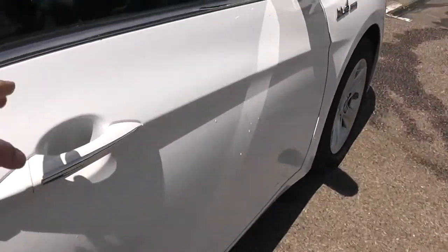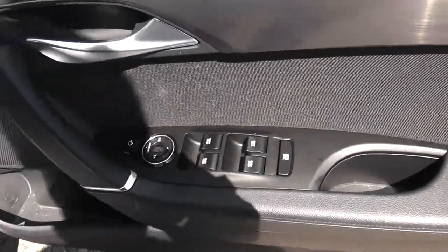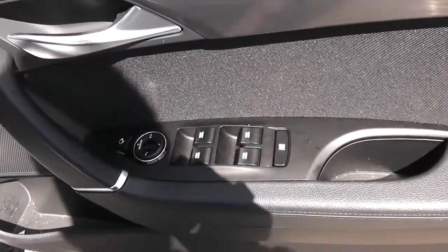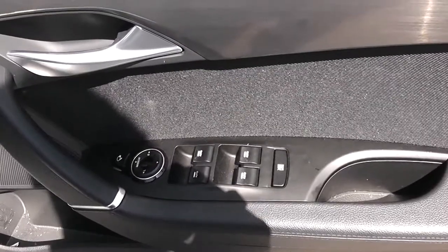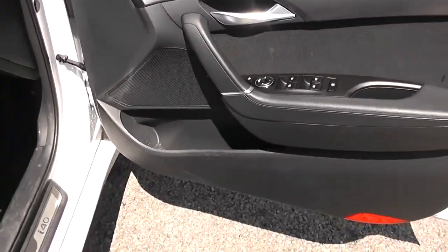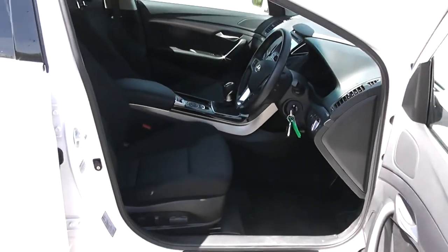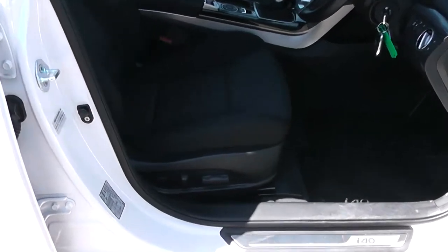Moving into the front of the vehicle. You have electric windows all around the vehicle including electric window locking for when you have smaller children on board. Electric mirror adjustments as well as electric folding mirrors. Speakers at the top and bottom with storage down below. The same interior runs right the way through into the front of the vehicle with a height adjustable driver's seat.